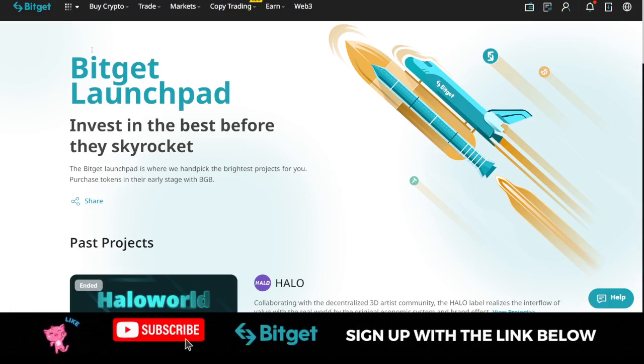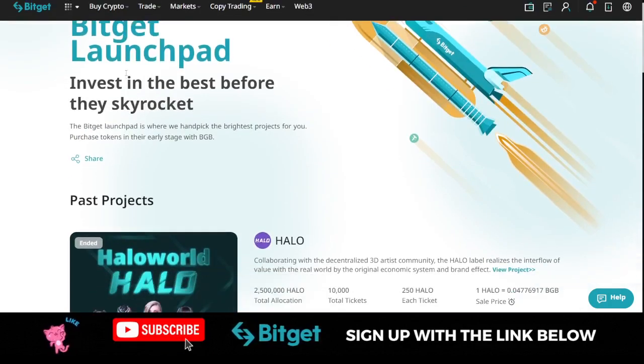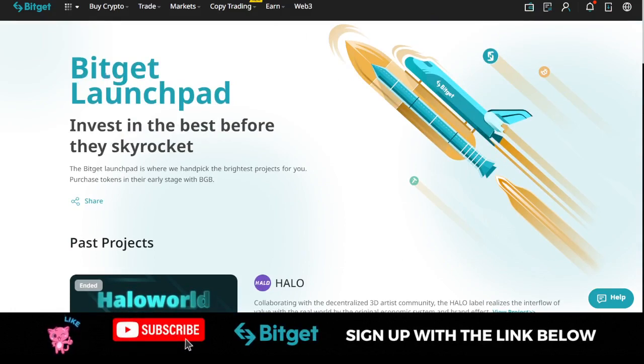The BitGet launchpad program is their initial exchange offering — tokens that are not listed anywhere yet, fresh new tokens in the market. Because you're a user of the BitGet exchange, you can benefit from this as well. Make sure you keep an eye on your BitGet account. The launchpad button is listed somewhere on the web, but currently it is not available on the web or the app because of the upcoming launchpad program.